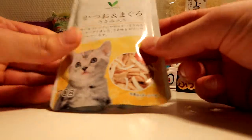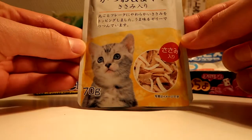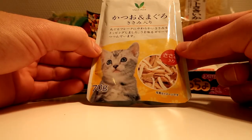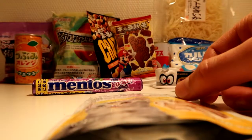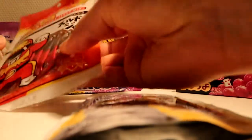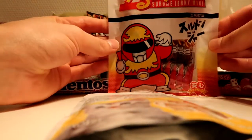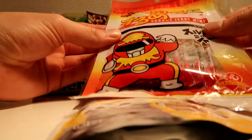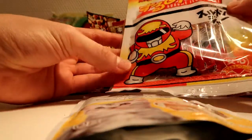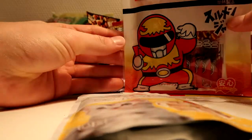Oh yeah, and of course this isn't for me — it's for my cat. She will get some Japanese cat food. Hopefully she will enjoy it. And last but not least, we have a Power Rangers Beef Jerky. I have no idea what this really is, but I'm going to give it to a friend.